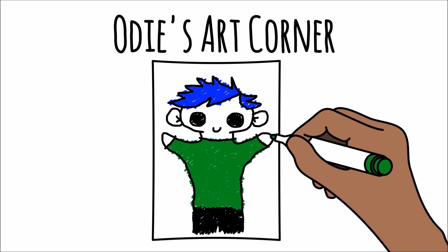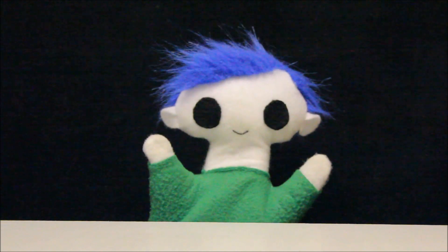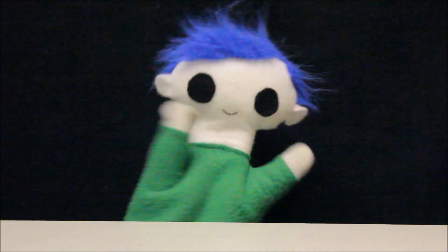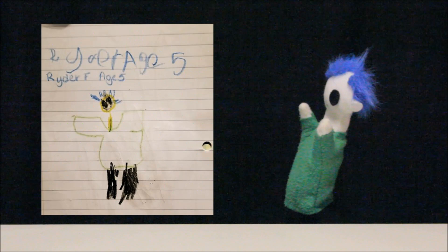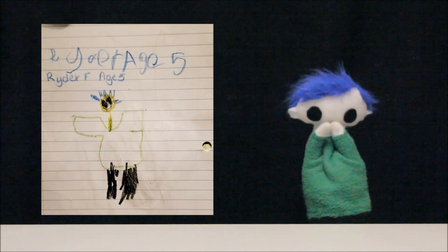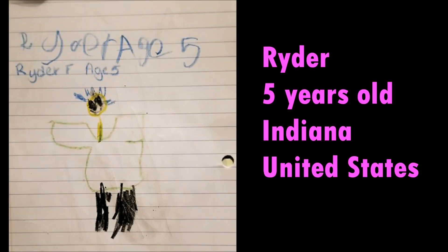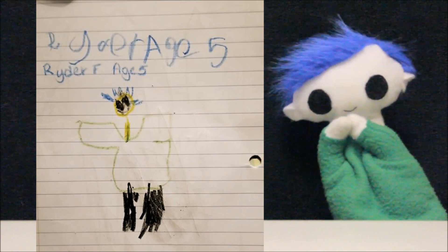Odie's Art Corner. Odie, did you get a drawing from a friend? Wow, what a great drawing. Let's see who sent it. This awesome drawing is from Ryder. Ryder is 5 years old and lives in Indiana in the United States. Thank you, Ryder, for your amazing drawing.